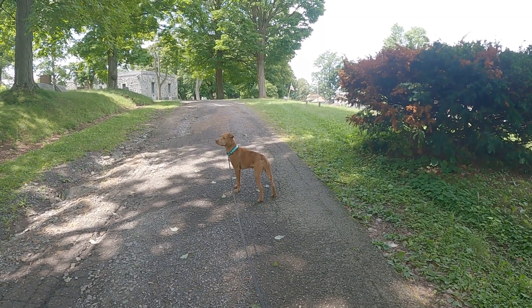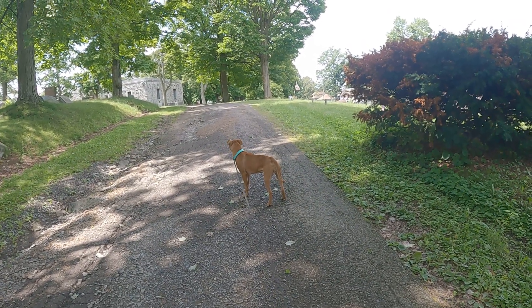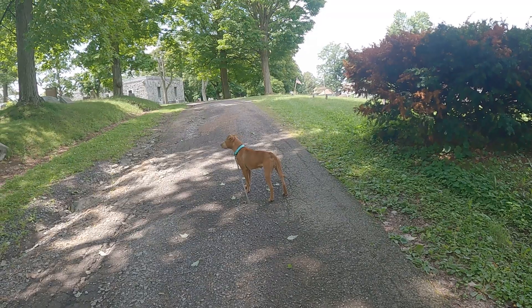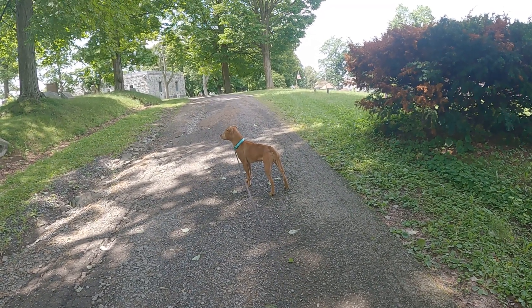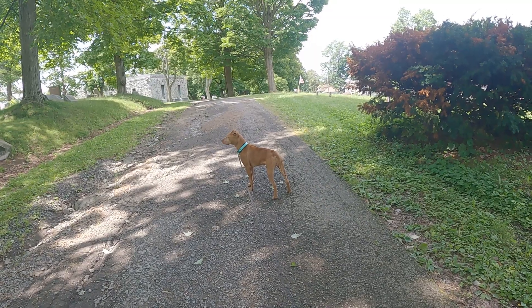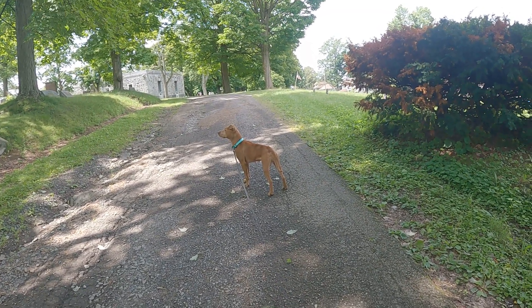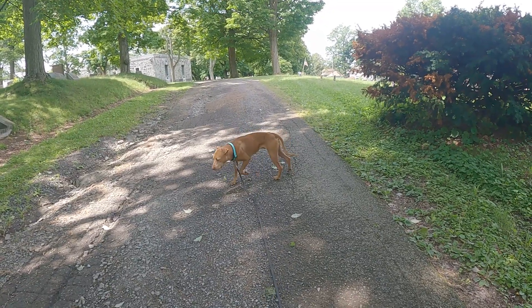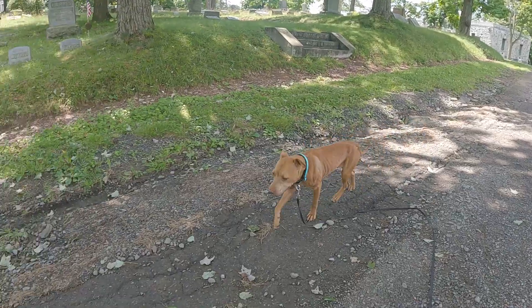We'll build up that front end a little bit more and just see how she does in the field. She's ready for some obedience work — she spent some time with me on the road and stuff like that. But in terms of just being out here in her element, she can be pretty wild, pretty loose cannon.